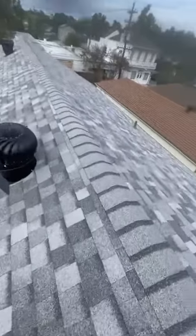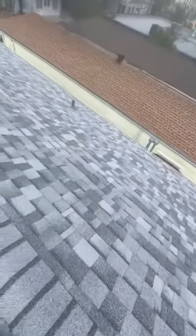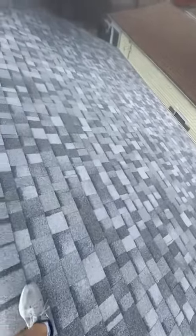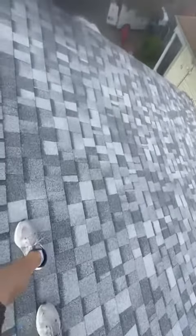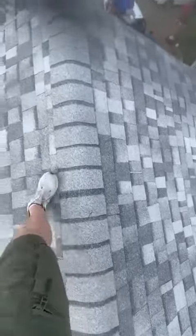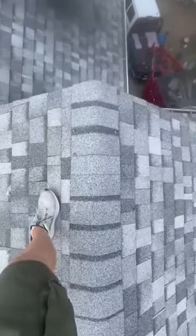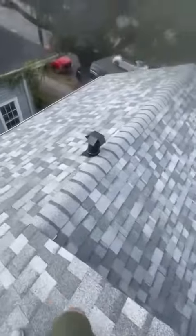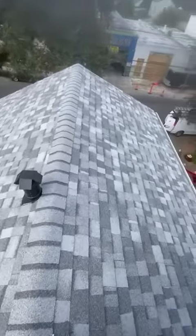Just doing a final walk on the roof, checking everything out, making sure it's the way it's supposed to be. It'll kind of cure and heat seal in with a few days more of sun. Just checking sure exposed nails are siliconed. And again, just turned out beautiful.